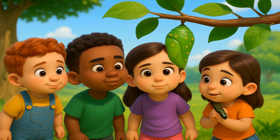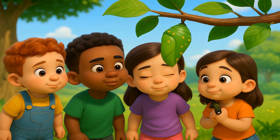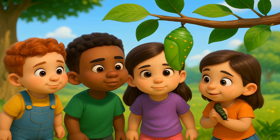After the egg hatches, a little caterpillar comes out. Caterpillars are like baby butterflies, and they love to munch on green leaves to grow strong. Look at those bright stripes and happy wiggles as they crawl around.